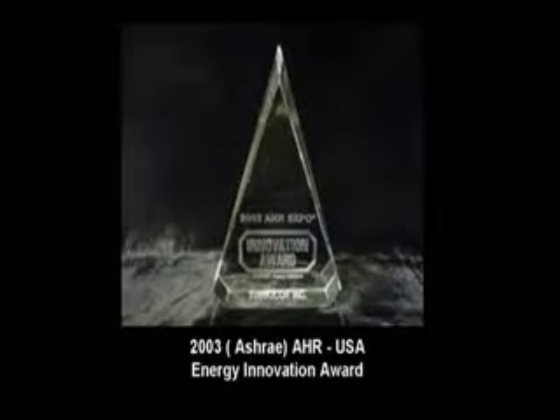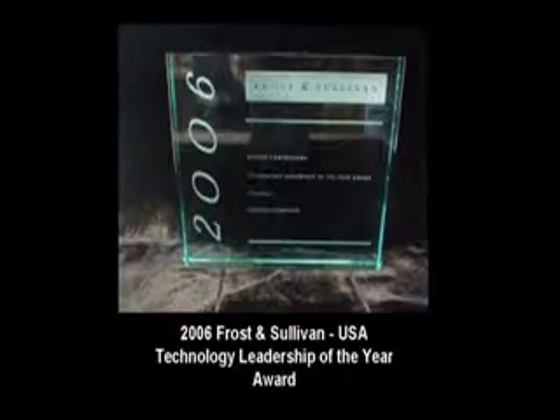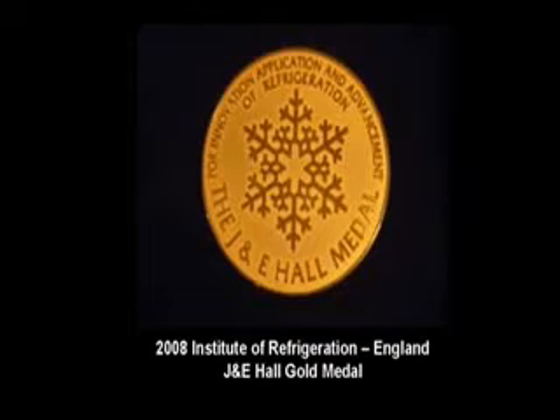Danfoss TurboCore's achievements and awards are a direct result of its commitment and philosophy of realizing better environmental standards by virtue of environmentally conscious products. I would recommend these to any type of business — from offices to event venues — for the fact that they're low maintenance and energy efficient.